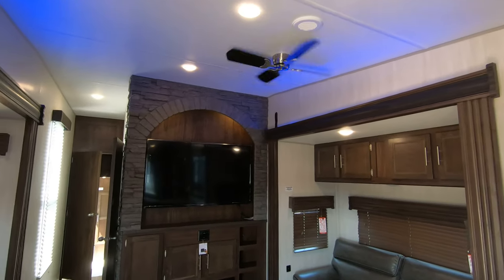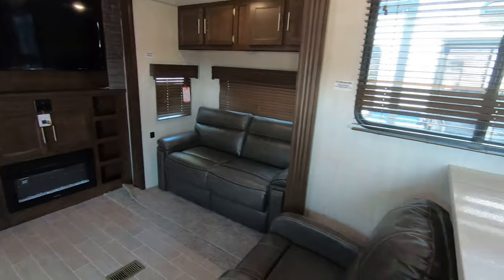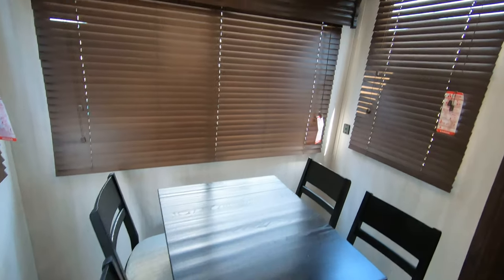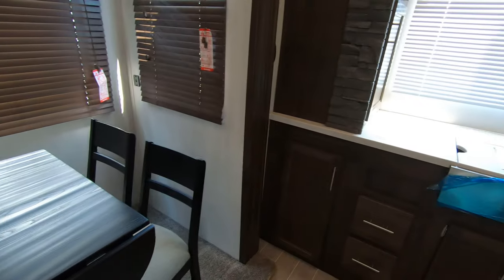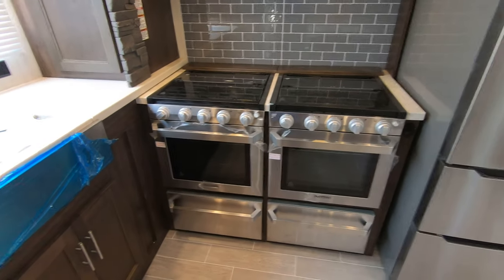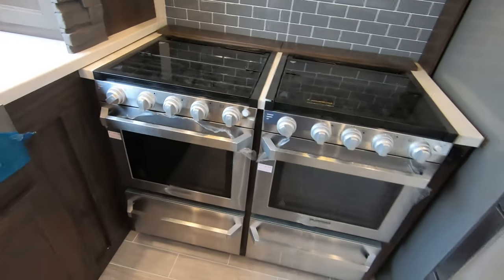I've got the fan on as it's a pretty warm day — a nice feature just to have extra airflow. There's a lot of space in this one with opposing slides in the main living room area. As I walk back to the kitchen area, it gives you nice separation, beautiful lighting, and lots of cooking space. Many people say they won't use both ovens, but they definitely work as extra counter space.